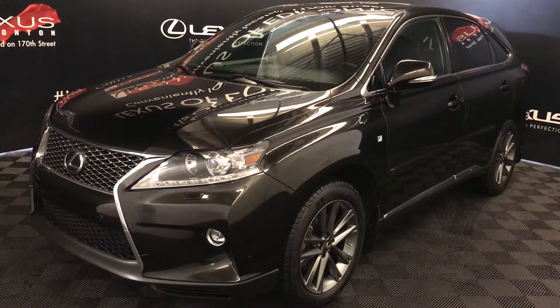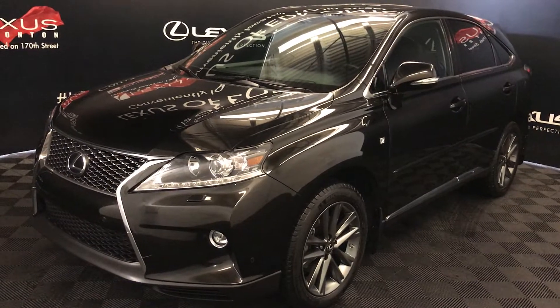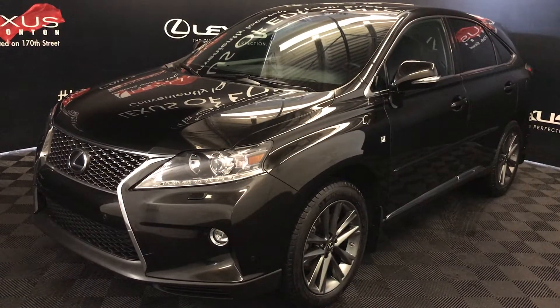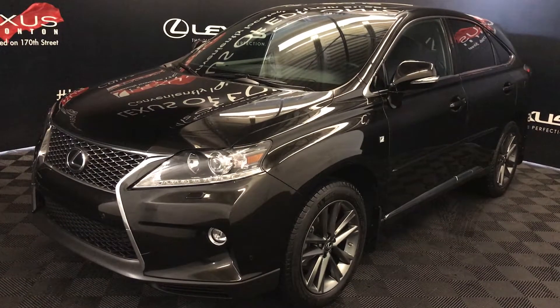We're looking at a pre-owned 2015 Lexus RX350. It's the F-Sport package, so you get an 8-speed automatic transmission, 3.5-litre 6-cylinder engine, all-wheel drive, black exterior, black leather, 4-door, 5-passenger.